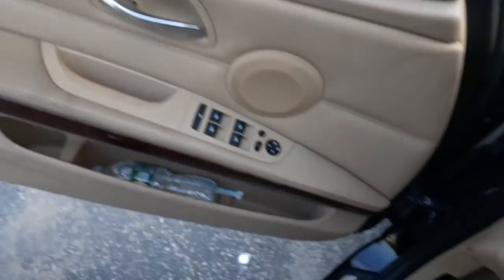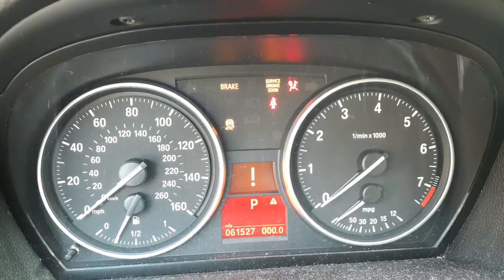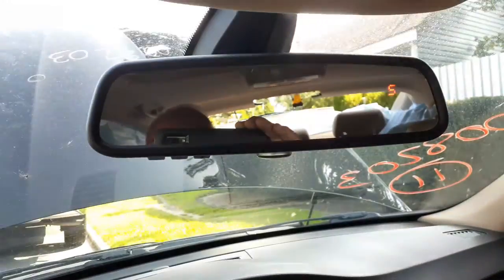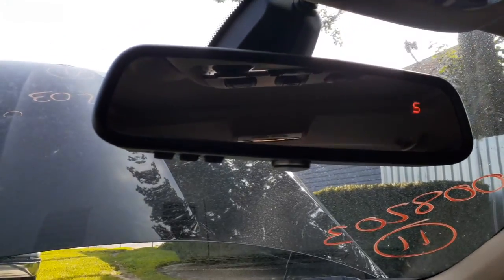Let's get inside this joker. There's your mileage — 61,527. Tach, trip gauges, tire pressure monitor, traction — all that kind of stuff. This is your inside rearview. It's got the compass, it's got the HomeLink, it's got every other thing.